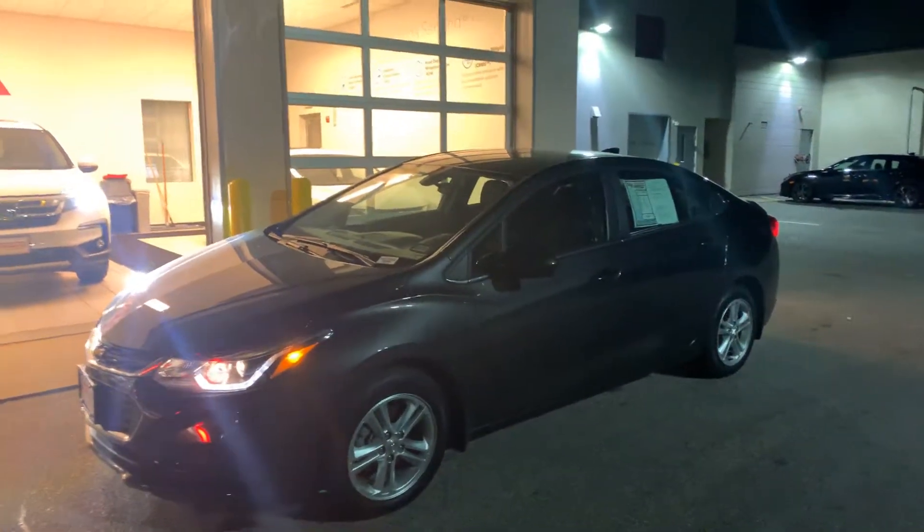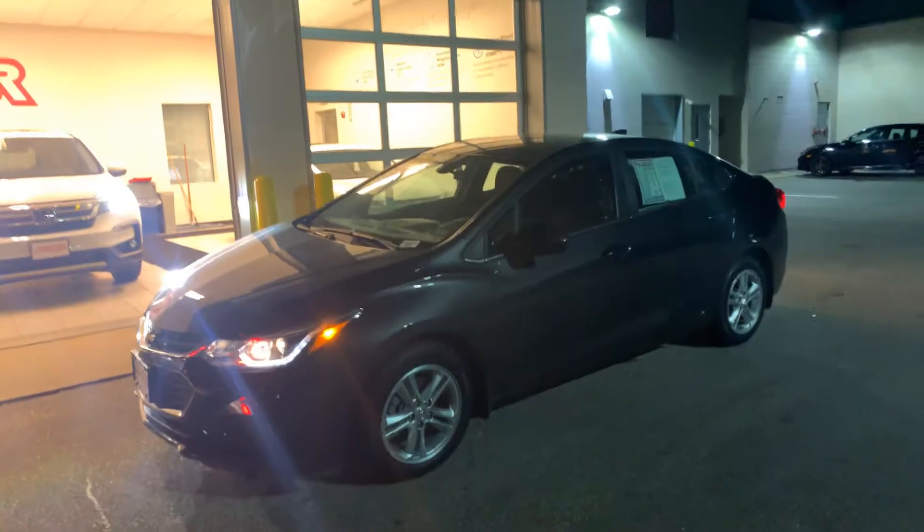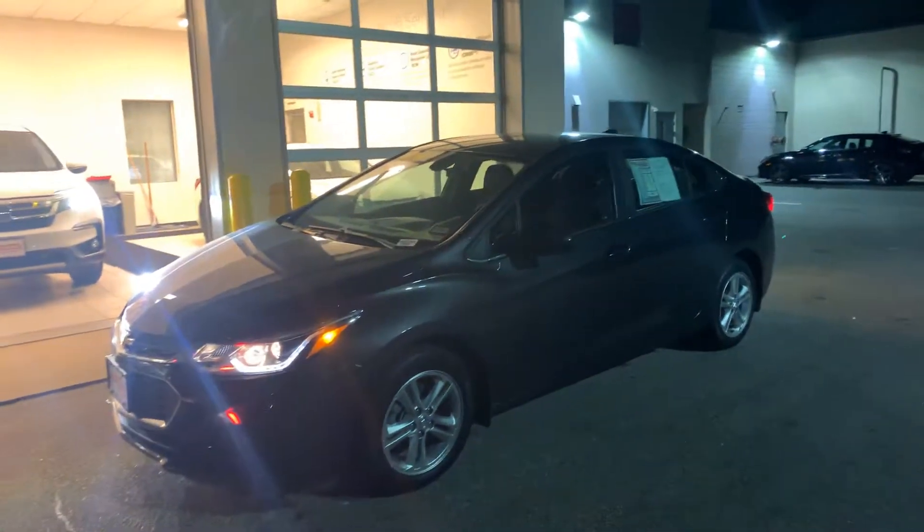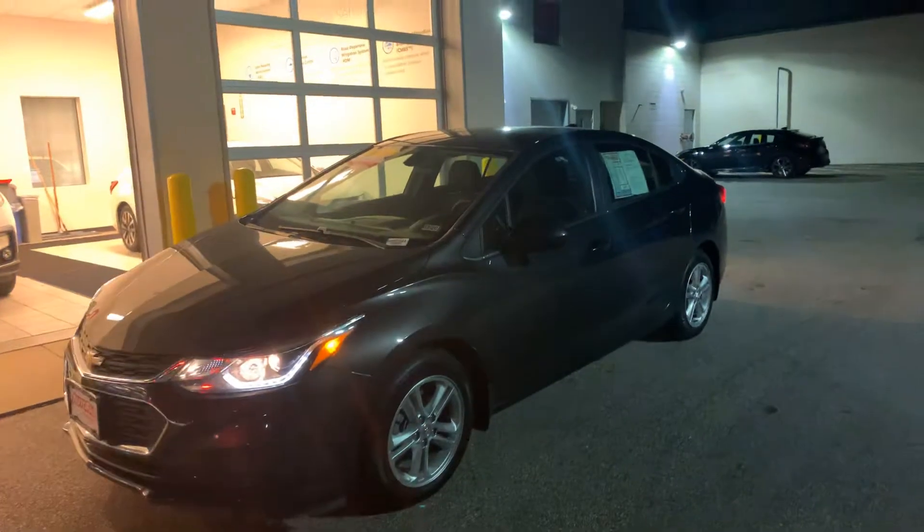Hi Lori, good evening. Jeff Shatney over here at AutoFair Honda here in Manchester, New Hampshire. Just wanted to make you a quick video today on the 2016 Chevy Cruze LT that we have in our pre-owned inventory here.